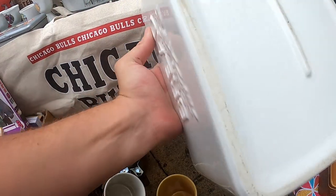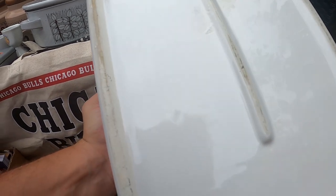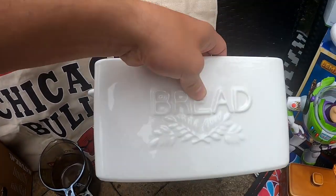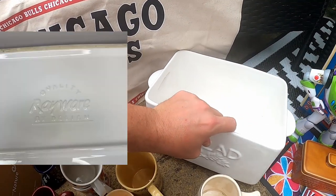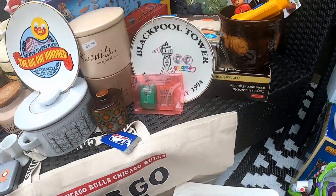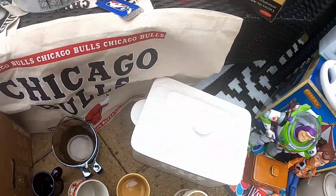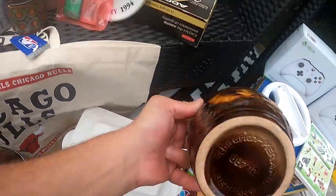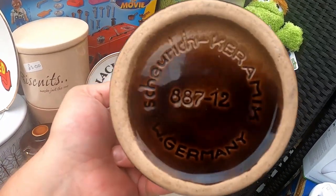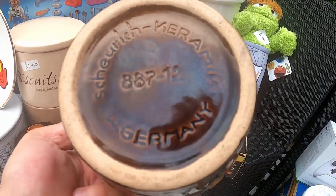They're by a company called Rayware — on this particular one you can just about see it, though it hasn't been printed very well. I'll put the logo on screen so you know what to look out for if you're interested in picking them up yourself. This is the Shurek brand — most of the time it has the actual name Shurek on the bottom, sometimes it just has the numbers, so that's something to bear in mind.